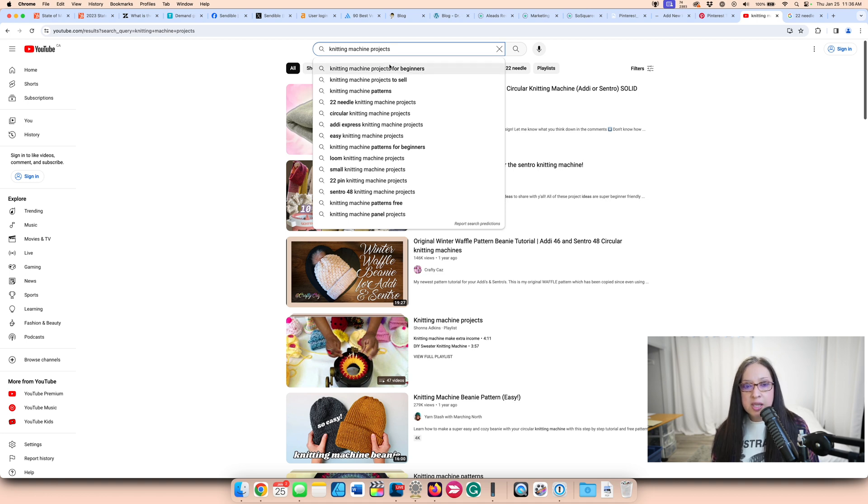What I would do is write separate blog posts about specific machine projects to supplement what I already have for that Pinterest post, so that I'm building topical authority — which you hear SEO people talk about. There's a lot here: I can do small knitting projects, loom knitting machine projects, easy ones, ones for beginners, ones that sell on Etsy, free ones, ones using a specific machine. All of those can be separate blog posts, or you can include some of them in that original blog post.